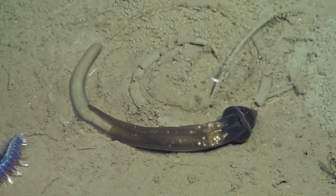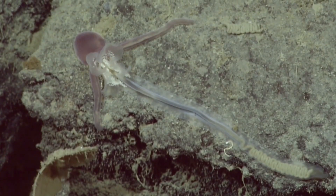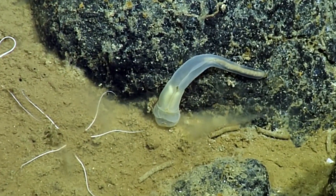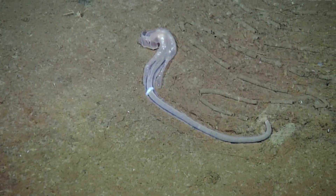Eating sand or mud off the ocean floor, they extract organic debris into their digestive system, which only consists of an esophagus and intestine — there is no stomach. The processed sediment is then left behind them in trails on the ocean floor.